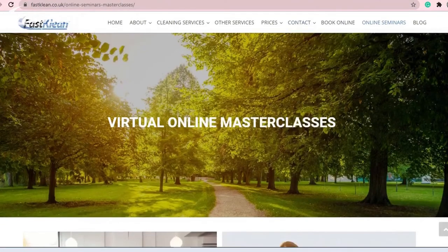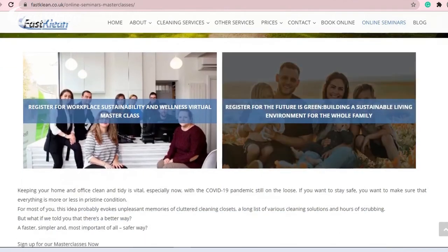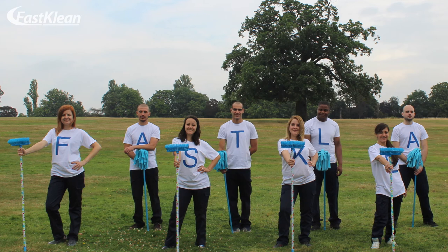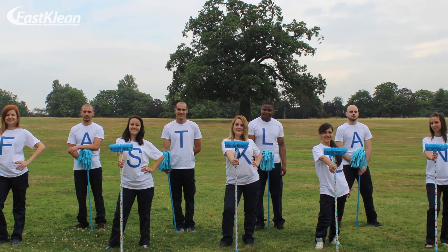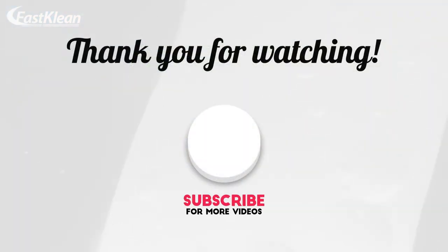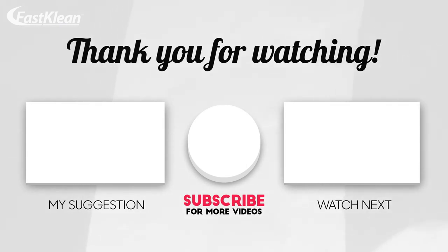We would like to invite you to join our virtual online masterclasses to learn more about keeping your home clean and tidy. Thank you for watching, and until next time — Fast Clean: a greener and healthier future.